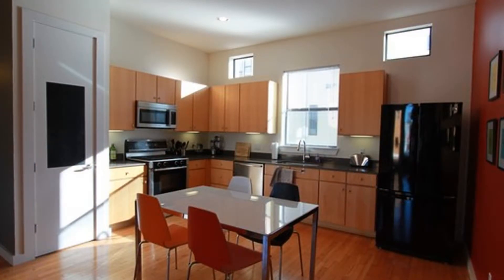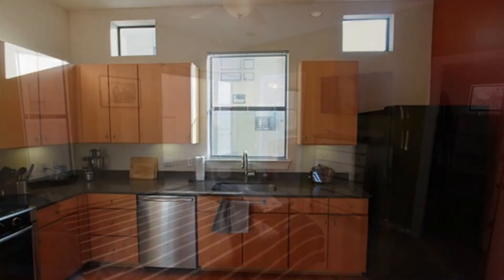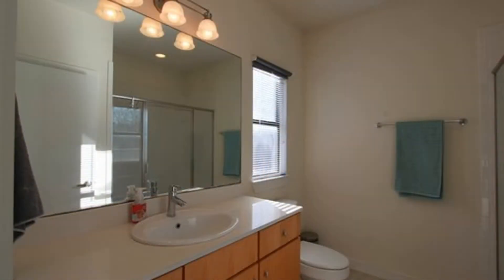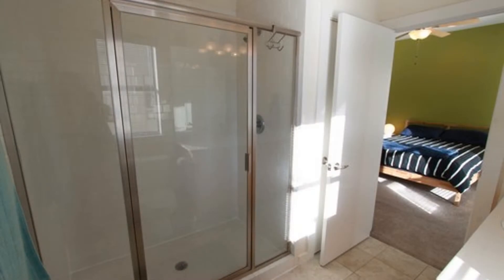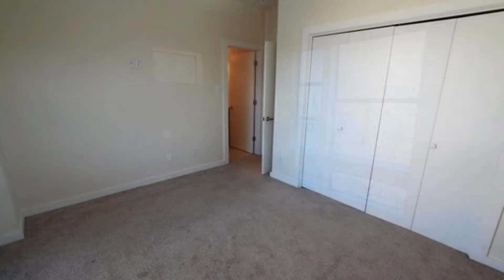The kitchen includes stainless steel appliances, natural stone countertops, and wood cabinets. The spacious master bedroom has a large master bathroom with single vanity and full shower. The second bedroom is also nice-sized and comes with a full bath.